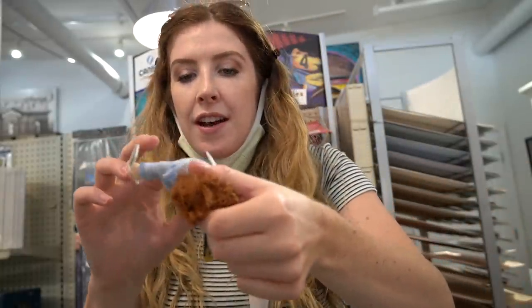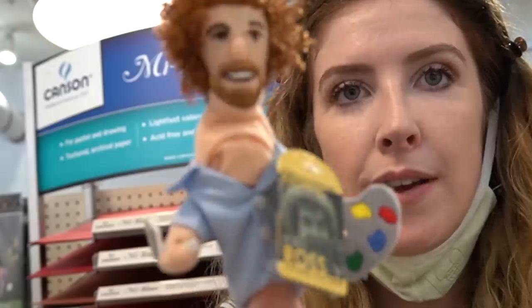Oh, he's a puppet! He's a puppet. It just got better. He's a little... oh, I've just made him. Oops.